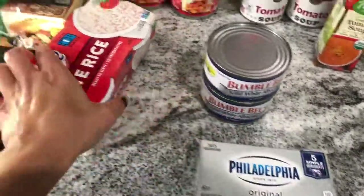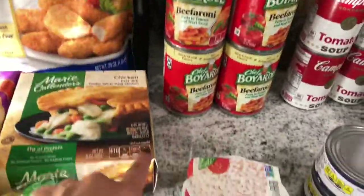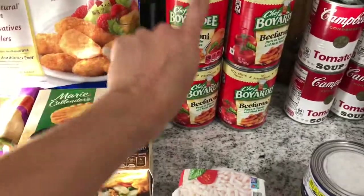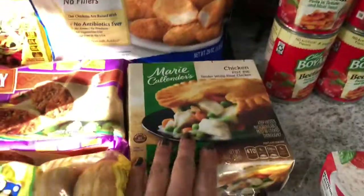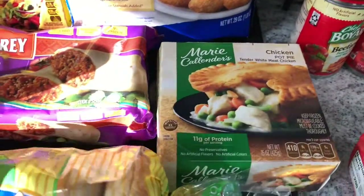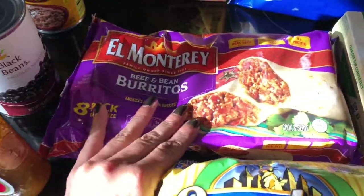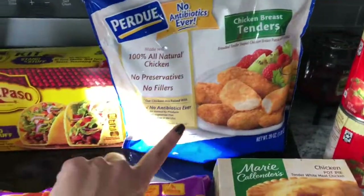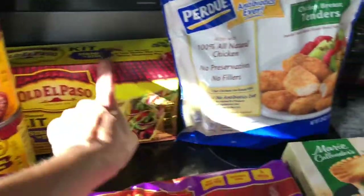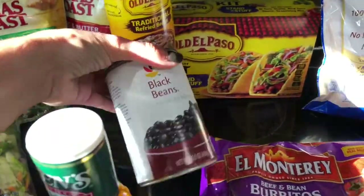Philadelphia cream cheese for my bagels, white rice for my son, four cans of beefaroni — this is my favorite as a kid, so every once in a while I'll just have a can. Chicken pot pie for my son, onion bagels, beef and bean burritos which I love — I doubt they're healthy at all but I eat these all the time — chicken tenders for my son, taco pit refried beans, and black beans.